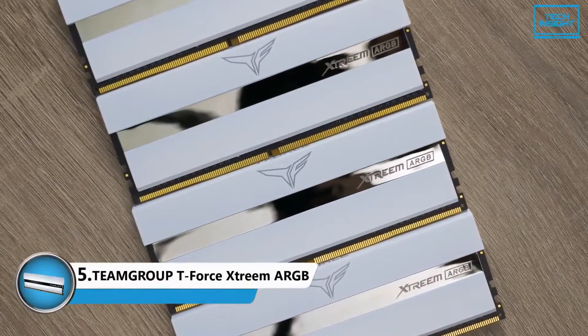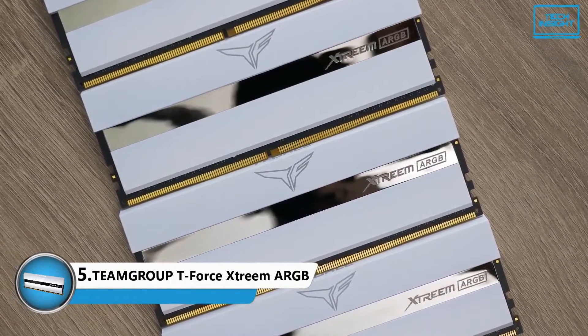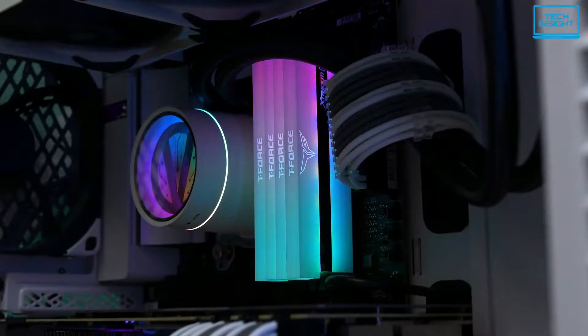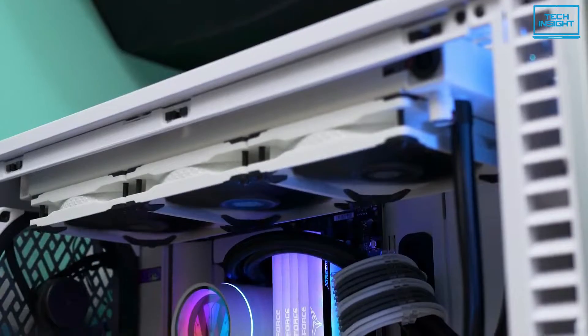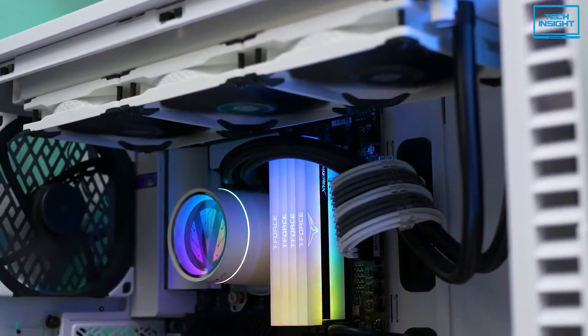At number 5, we have the Team Group T-Force Extreme ARGB 32GB of DDR4 RAM. Although almost all gaming rigs are starting to use DDR5 exclusively, we couldn't finish this list without one of the best DDR4 RAM components on the market.